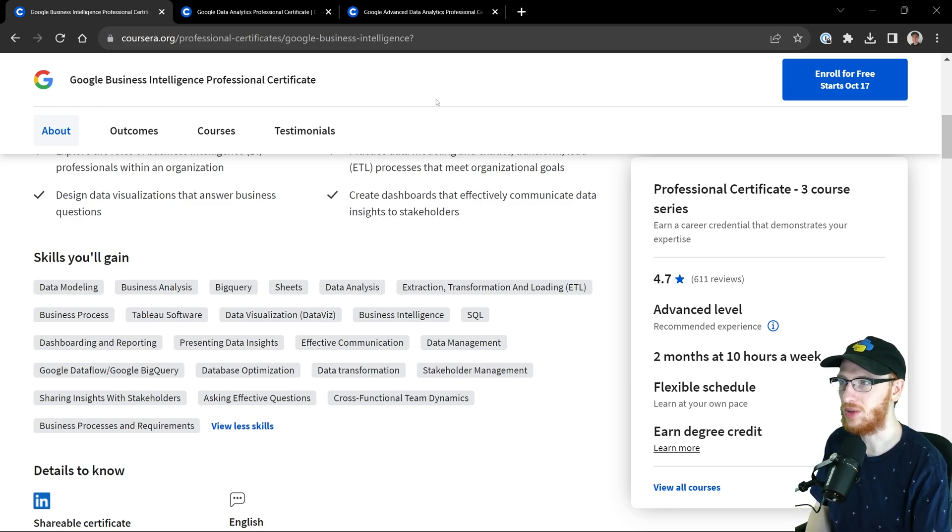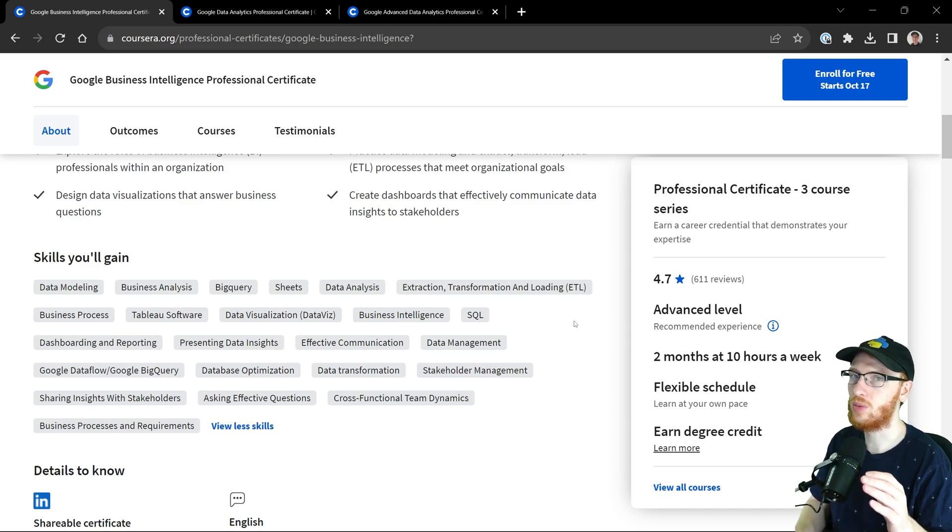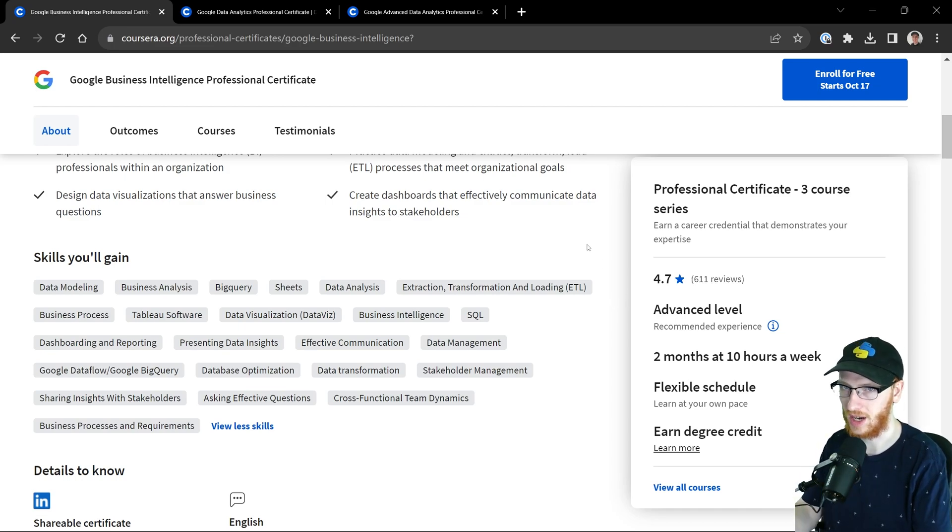I'm not trying to say that once you take the Business Intelligence certificate, you can't possibly do anything else. However, it does kind of gear your resume in a particular way. If you are going to advertise these certificates on your LinkedIn, a lot of people doing AI and stuff like that are not really going to care a whole lot about Business Intelligence, though they'll recognize that SQL is still a relevant skill for well anything. You would really want to put this certificate on your resume if you are applying to data analyst and business intelligence roles.